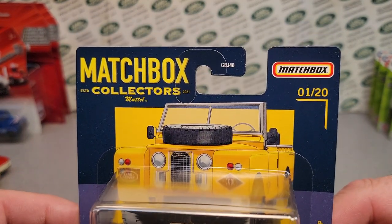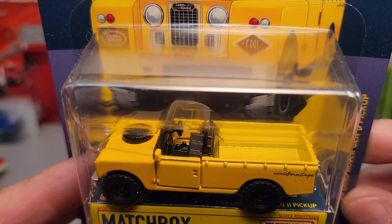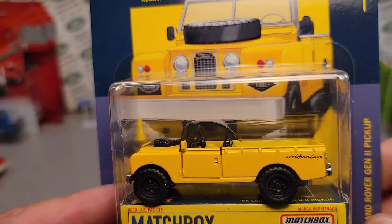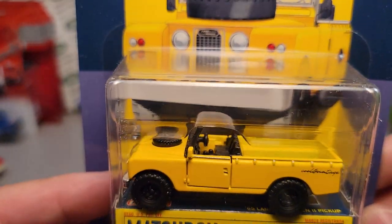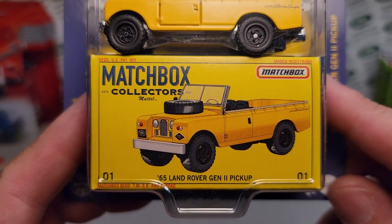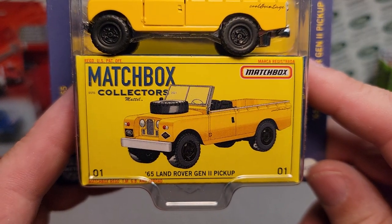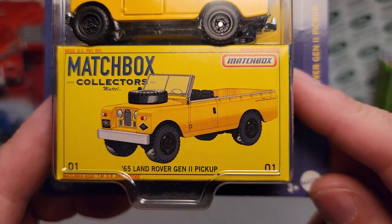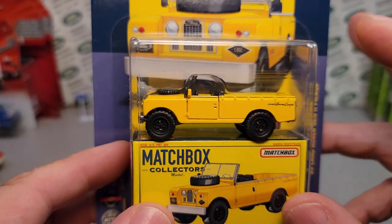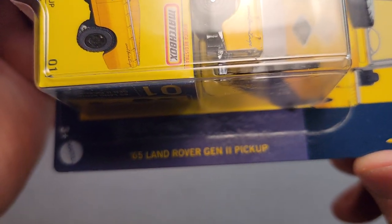I finally bit the bullet — I want to say it was like $12, $13. I finally had to buy one of these because I just wasn't finding them. Hopefully it's going to come out soon in my area, but right now it's just not available. Matchbox Collectors Mattel, the '65 Land Rover Gen 2 pickup. So this is the Gen 2, but this is the pickup version, which gives us a clue what's going on.